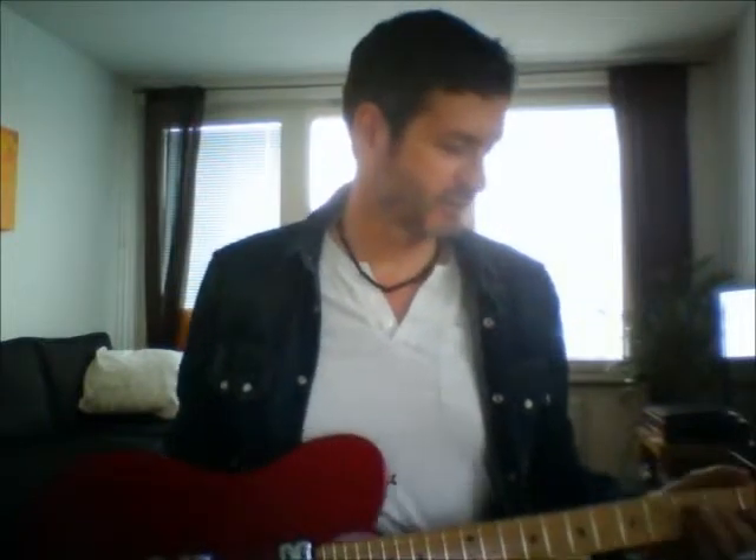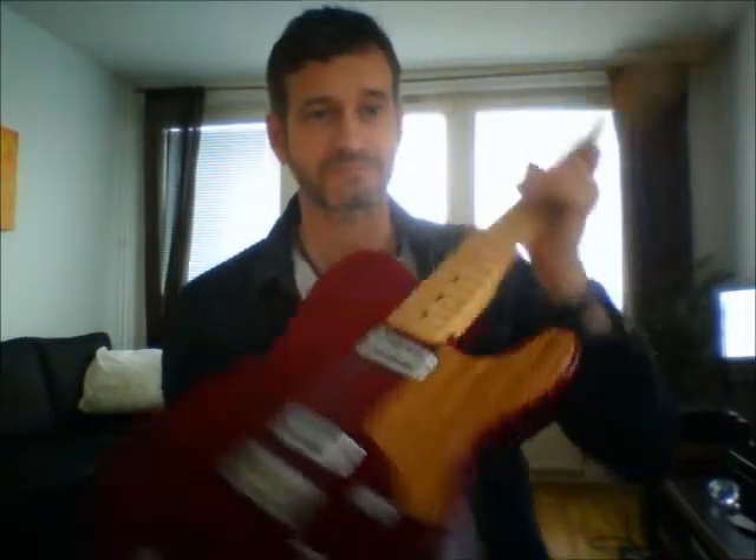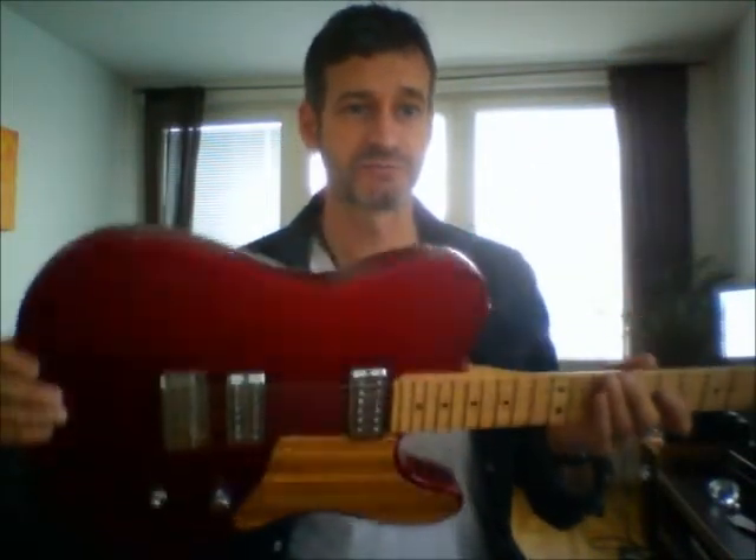Hi guys, hope you're all well. I thought I'd just do a very quick video on what is my current sort of favorite guitar. It's a Mexican Fender Cabronita in candy apple red, which looks very nice I think.